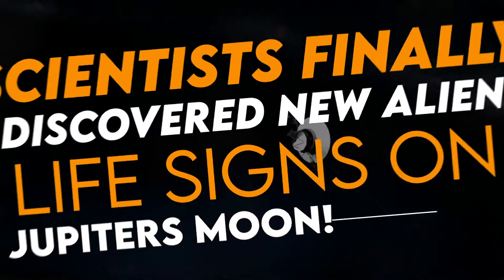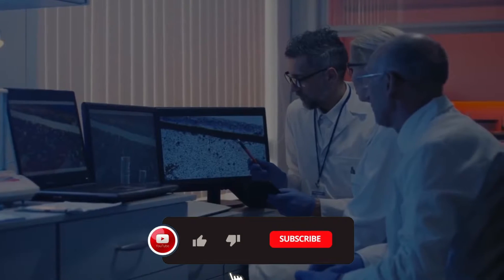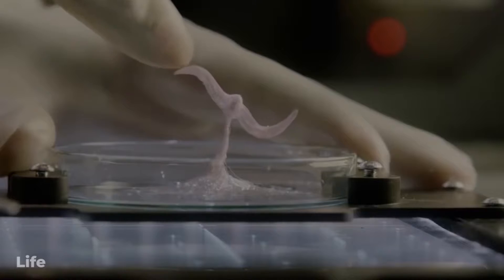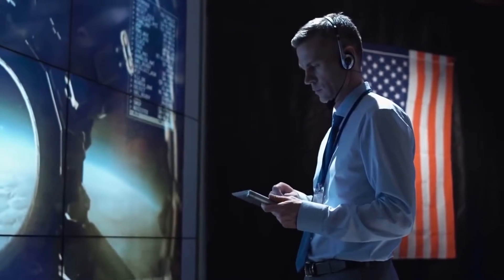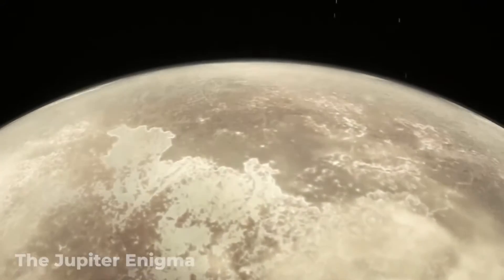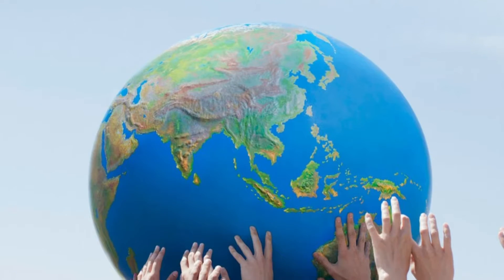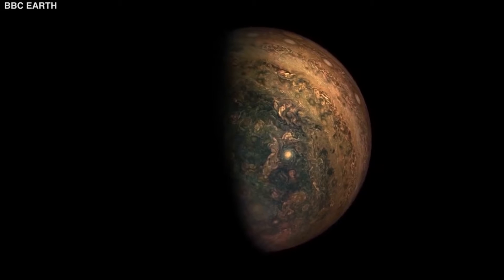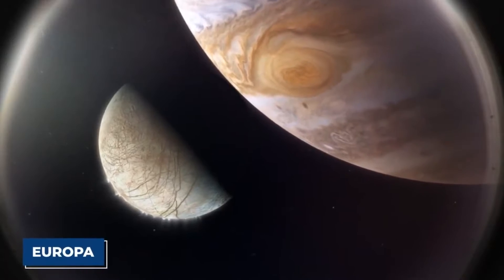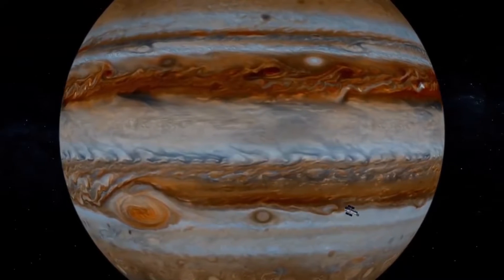Scientists finally discovered new alien life signs on Jupiter's moon. Since time immemorial, humans have wondered whether there's intelligent life elsewhere in the cosmos, as it is hard to conceive that we are alone in the vastness of the universe. For centuries we have had only evidence that Earth supports life, but a groundbreaking discovery is about to change all of that. Scientists have finally discovered new signs of life on one of Jupiter's moons — join us as we dive into this exciting discovery.